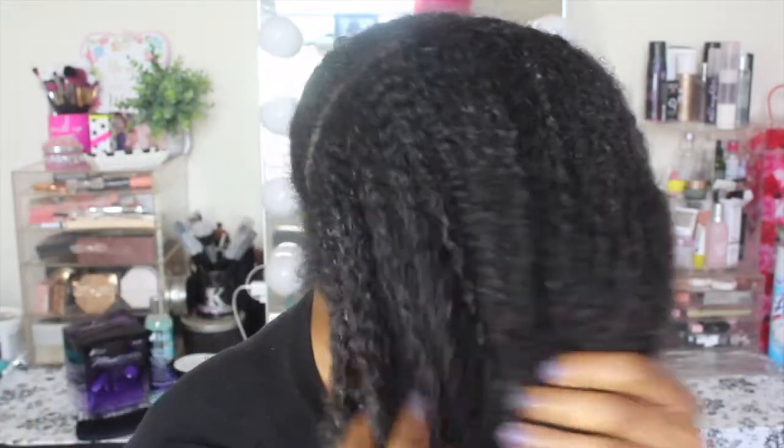I'm going to do this side first since it's the side I did first. I'm using my alligator clips to keep it split up, and this is my hair with the deep conditioner in it. I skipped regular conditioner and went straight into the deep conditioner so I don't know if that'll affect the results, but I figured if I'm going to deep condition anyway, there's no reason to use regular conditioner first.